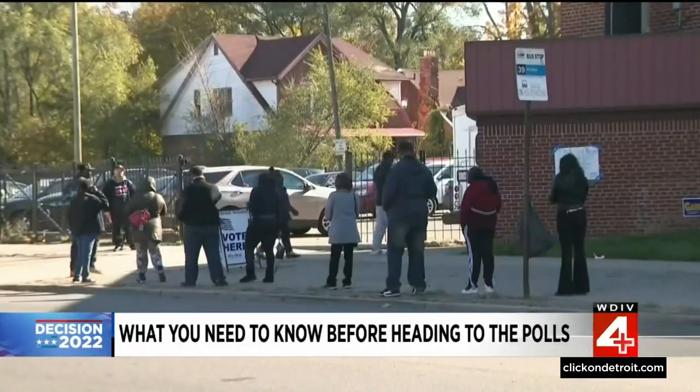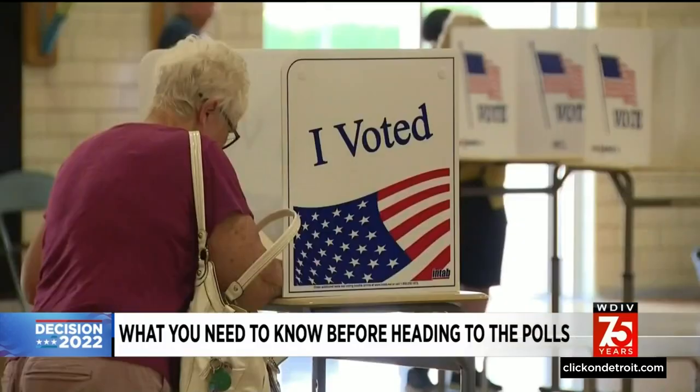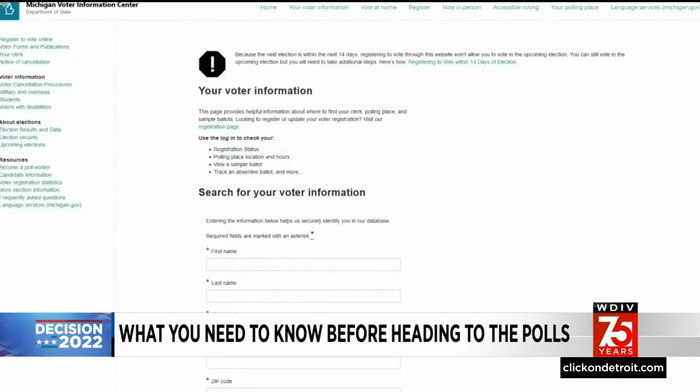Your plan doesn't have to be extensive, but you should have a plan. So we wanted to break down the big things to think about before you leave home and head to the polls tomorrow. The plan starts at home — make sure you know your polling place. You can find that by going to our Local 4 Voter Guide or the Secretary of State's website. Just put in your info and it'll show you where to go.